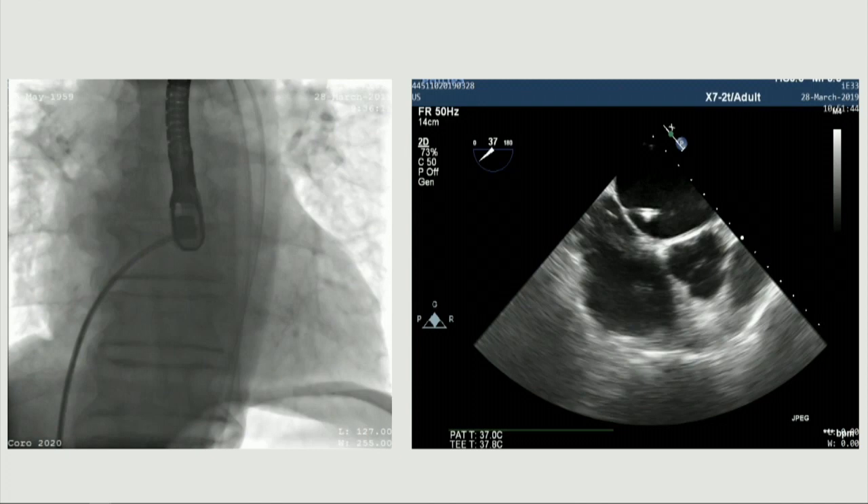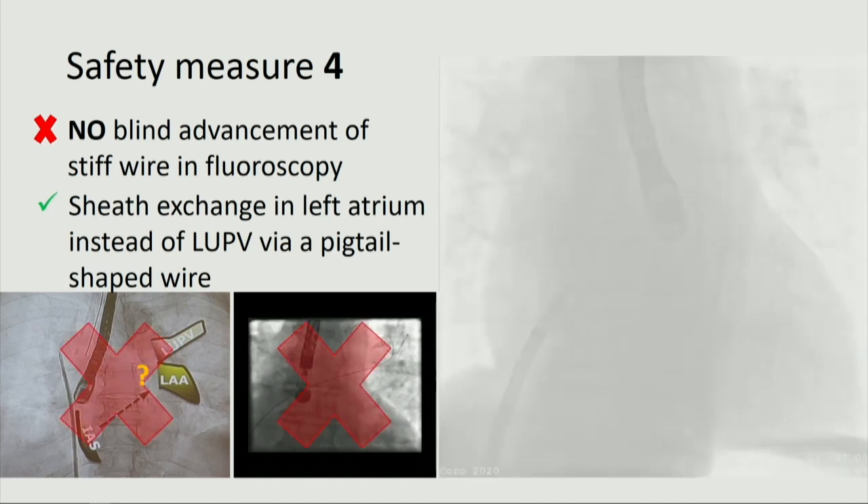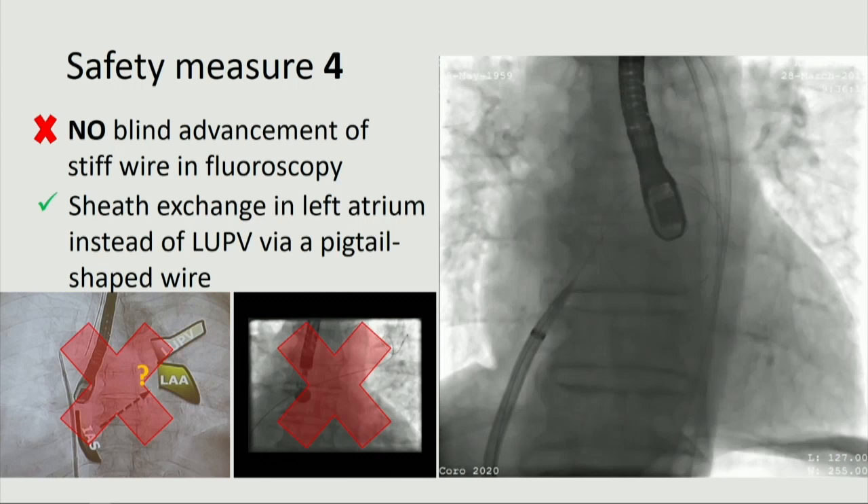After puncture, you see the transseptal sheath across the septum. Number four: a pigtail-shaped wire, which is less likely to inadvertently enter the LAA, was used for sheath exchange in the body of the left atrium rather than in the left upper pulmonary vein with a stiff wire — because interventionalists assume the LUPV is around here, but there are anatomical variations and close relationships with the LA, and it may inadvertently enter the LAA. We used a pigtail wire in the present case; alternatively, it could be a Safari or Confida wire, and we exchanged the sheath in the body of the left atrium, not in the left upper pulmonary vein.